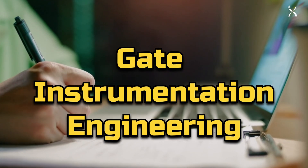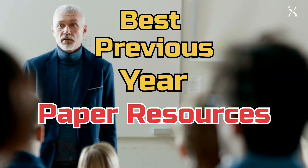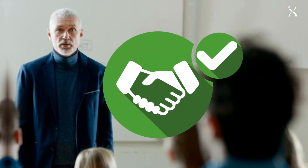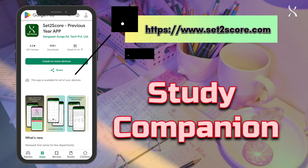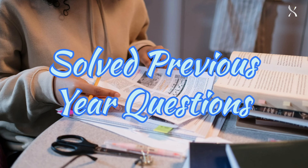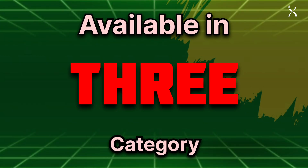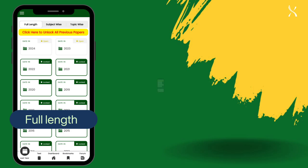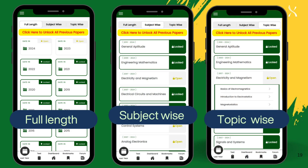Preparing for the GATE Instrumentation Engineering exam? Top rankers and professors agree: using the best previous year paper resources is key to your success. Meet Set to Score, your ultimate study companion. Set to Score offers solved previous year questions in three essential categories: full-length papers, subject-wise papers, and topic-wise papers.